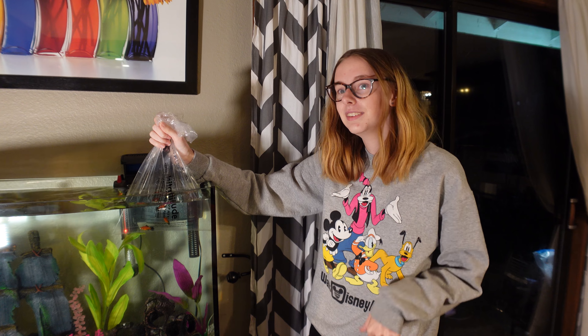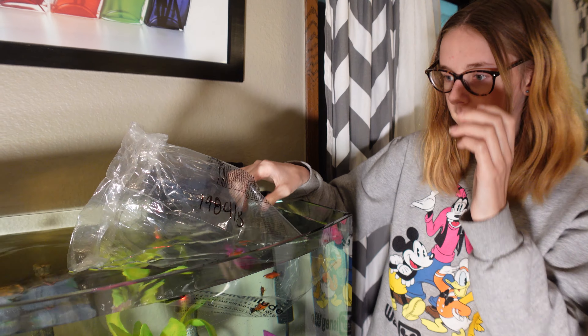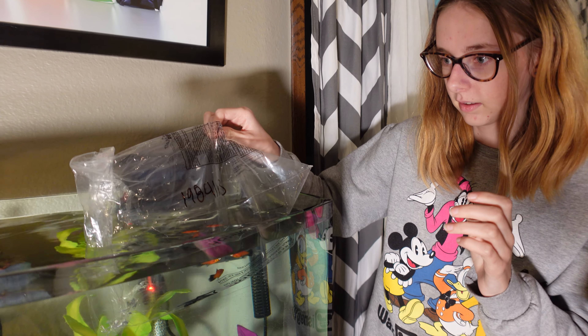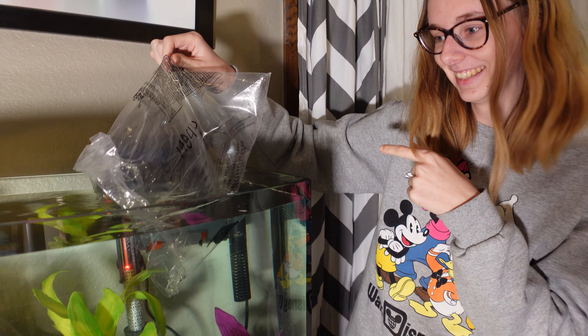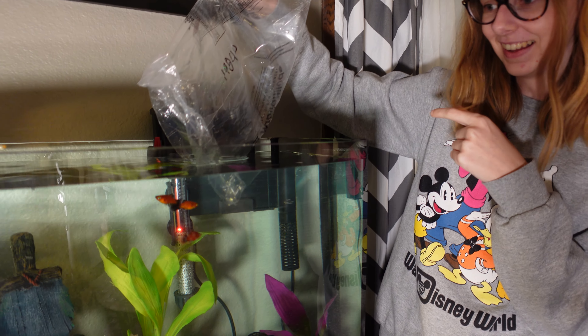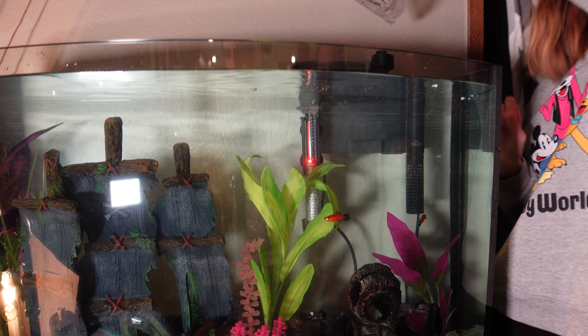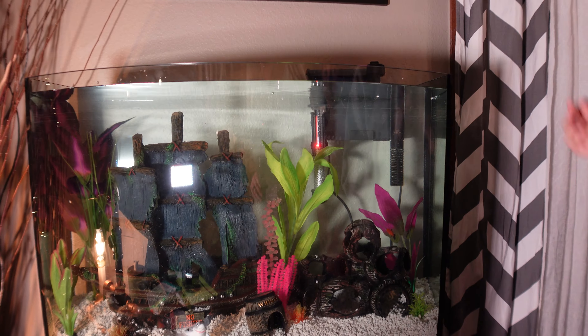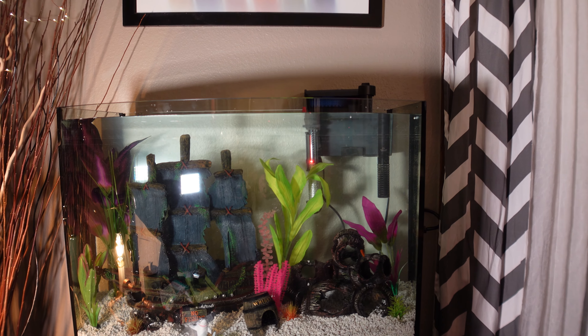The fish are now acclimated to their new fish tank. This is the moment we've all been waiting for — putting the fish into the tank. There they go! We just need to get the lid on and turn the light on.